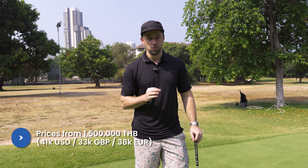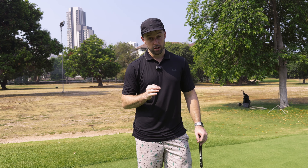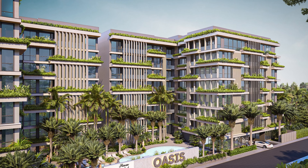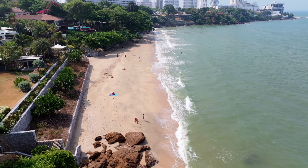Prices here start from just 1.5 million baht for the studio units and there's still some availability. This project is the 12th condominium by this developer, so it's a very respected developer, and it's a great time to get in on this newly launched condominium. We've just played a round of golf and there's another great feature that this location offers.